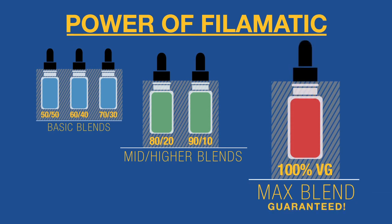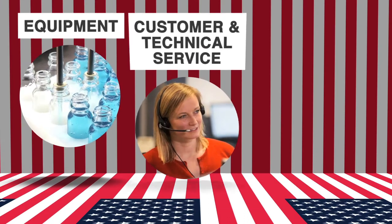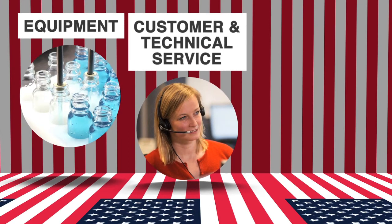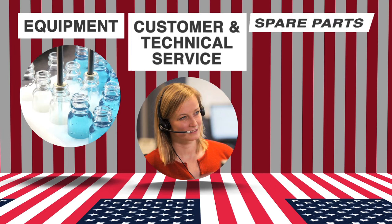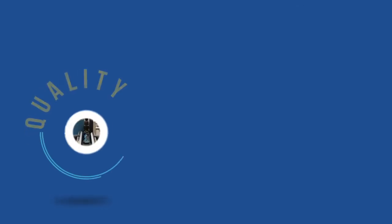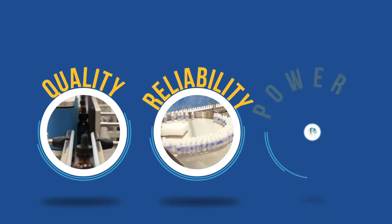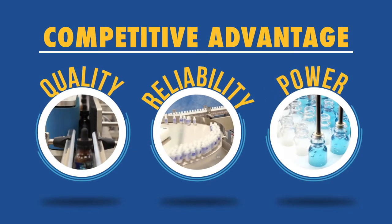As well as being able to pump 100% VG guaranteed, 100% USA-made equipment, 100% USA-made customer and technical service, 100% USA-made spare parts for our machines, and industry-recognized service before and after the sale. Fill-O-Matic e-liquid machines provide you the needed quality, proven reliability, and necessary power that gives you the competitive advantage.